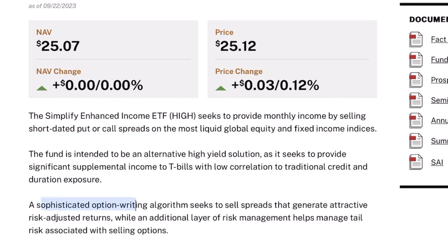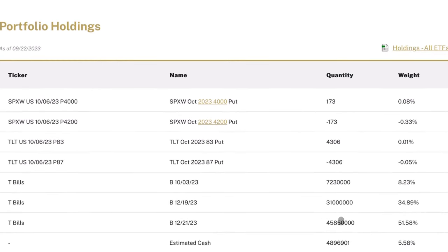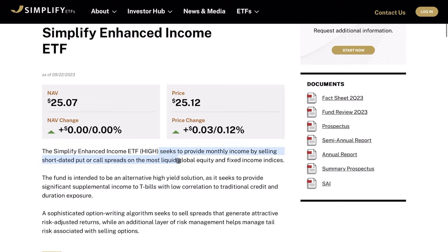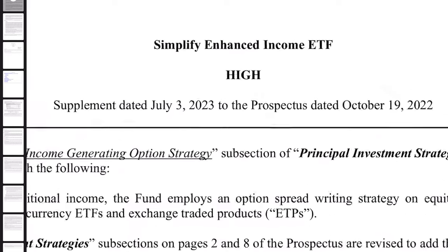Apparently they have a sophisticated option writing algorithm which seeks to sell spreads that generate attractive risk-adjusted returns, while an additional layer of risk management helps manage tail risk associated with selling options. Taking a look at the portfolio holdings, we can see the very unique makeup here. The vast majority of the percent weight is in treasury bills, and then we have the active option overlay strategy, which is a credit spread using call or put options at management's discretion. To get better insight of exactly how this ETF operates under the hood, we can look at the more detailed documentation.